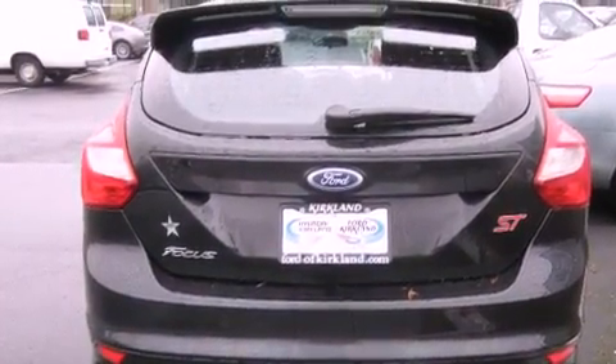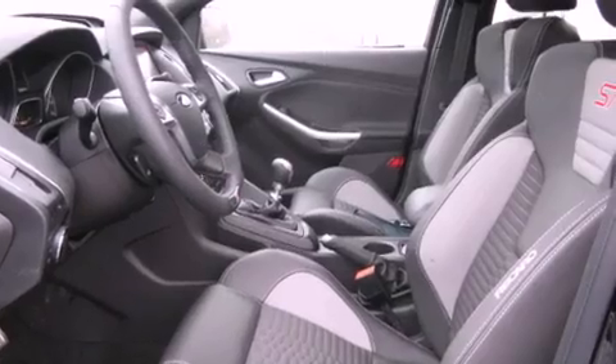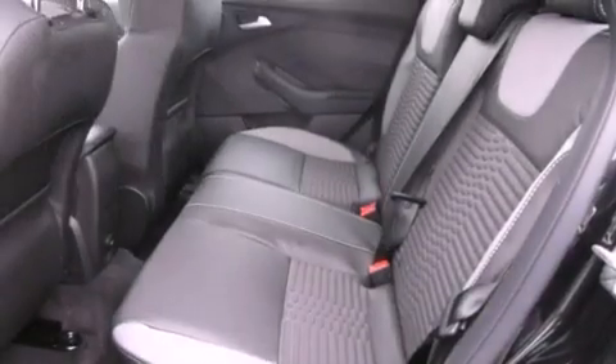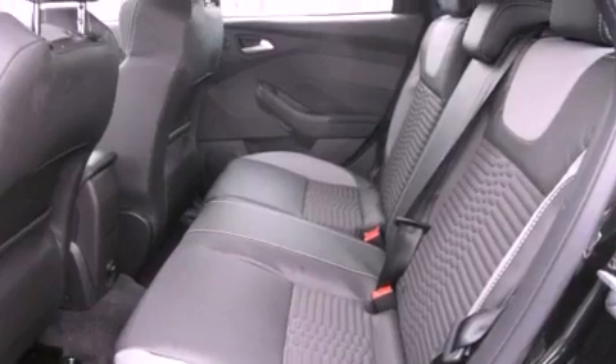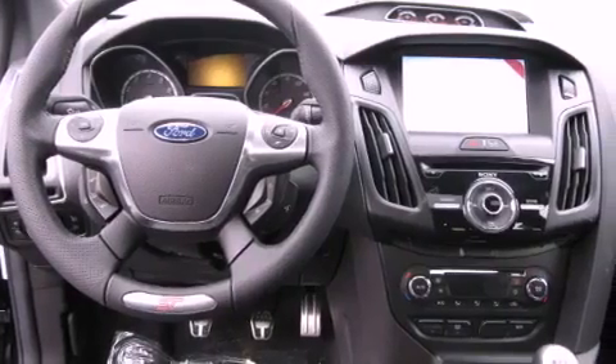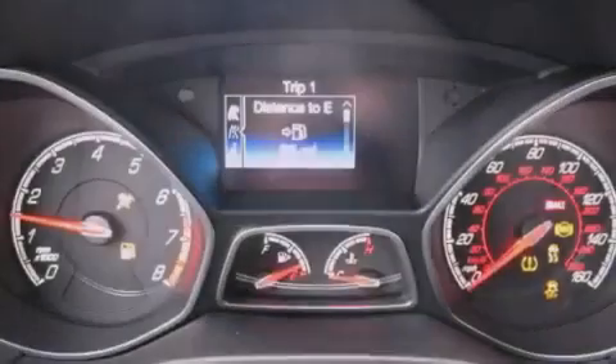The following features are also included: air conditioning with automatic climate control, cruise control, steering wheel controls, a leather-wrapped steering wheel, fog lamps, tinted glass, an anti-lock braking system, full power accessories, a rear window defroster, and an auxiliary power outlet.